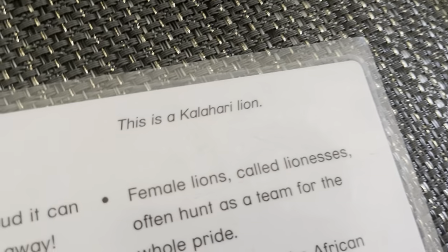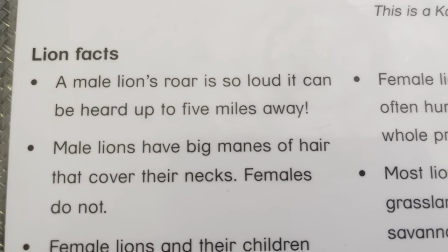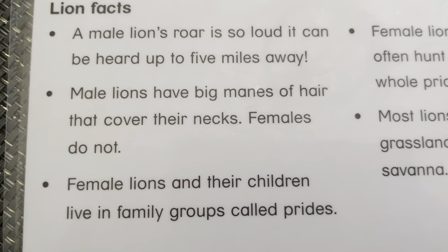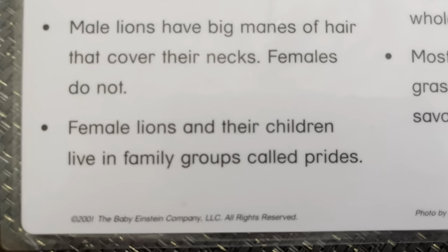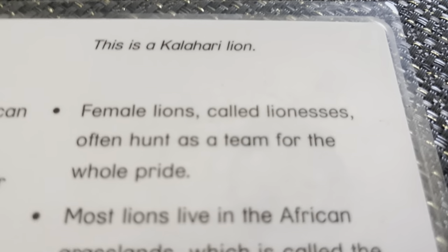Lion. This is a kind of hairy lion. A lion's roar is so loud it can be heard up to five miles away. Male lions have big manes of fur that cover their necks. Females do not. Female lions and their children live in groups called prides. Female lions, called lionesses, often hunt as a team for the whole pride. Most lions live in the African grasslands, which is called savannah.